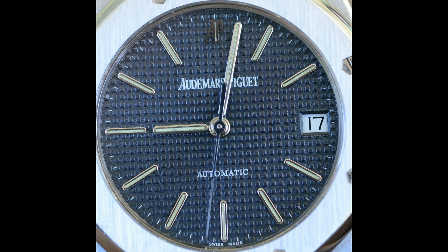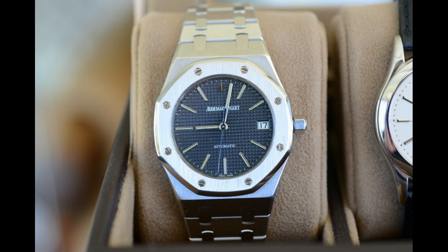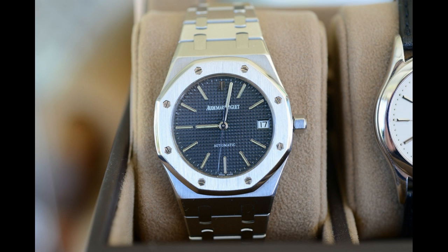My good friend Greg Kinder has a D3, which is like the pro camera. There's a D4 that is out as well.